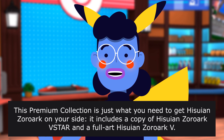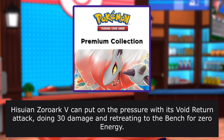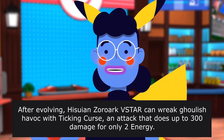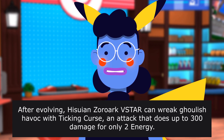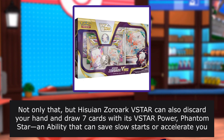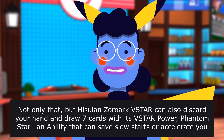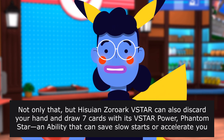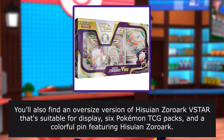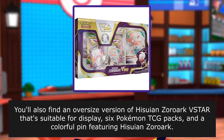It includes a copy of Hisui Zoroark V STAR and a full art Hisui Zoroark V. Hisui Zoroark V can put on the pressure with its Void Return attack, doing 30 damage and retreating to the bench for zero energy. After evolving, Hisui Zoroark VSTAR can wreak ghoulish havoc with Ticking Curse, an attack that does up to 300 damage for only two energy. Hisui Zoroark VSTAR can also discard your hand and draw seven cards with its VSTAR power, Phantom Star — an ability that can save slow starts or accelerate you towards stellar victories. You'll also find an oversized version of Hisui Zoroark VSTAR suitable for display, six Pokémon TCG packs, and a colorful pin featuring Hisui Zoroark.